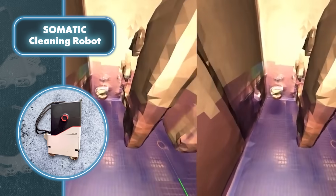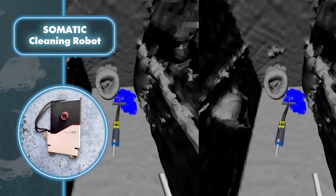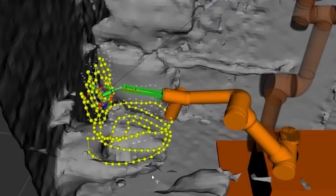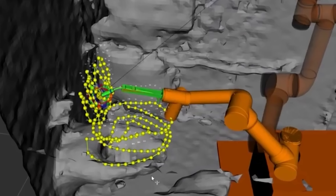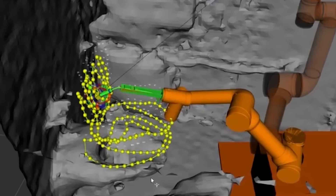The interesting thing is the robot is trained using a VR simulator. The person controlling it can practice everything they need to do — like spraying cleaning agent, wiping surfaces, vacuuming, and drying. And it's not boring at all for them; it's more like playing a video game.